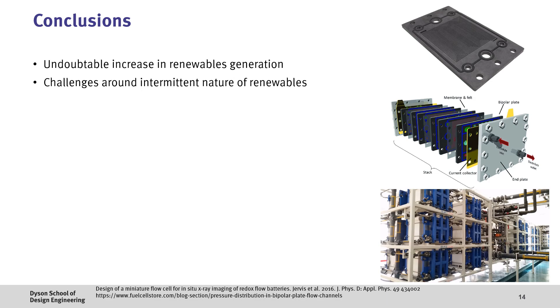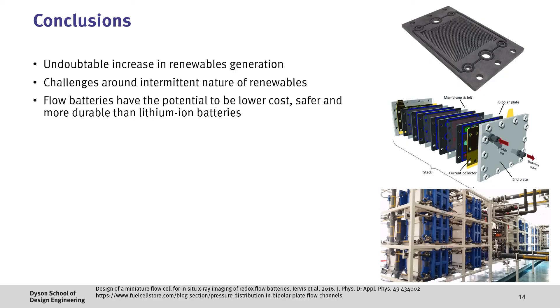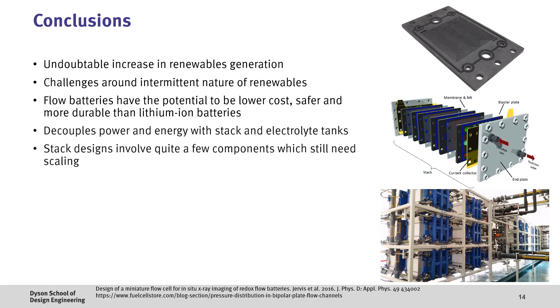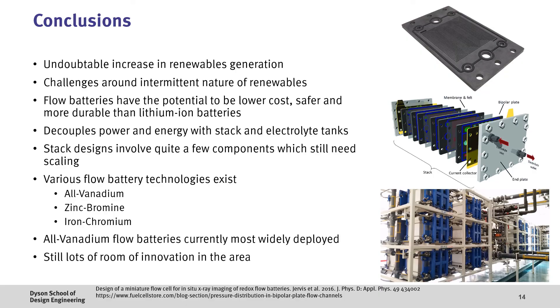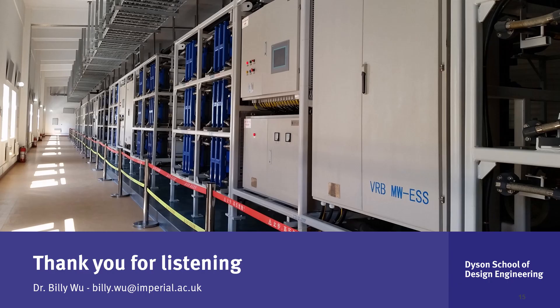To conclude, there's an undoubted increase in renewables generation which is great. However, deployment of these renewables will likely result in issues around power network stability. Flow batteries have the potential to be a low cost, safer and more durable option than lithium-ion batteries. Some of these advantages come from their ability to decouple power and energy, with the size of the stacks representing power and the size of the electrolyte tanks representing energy. However, there are quite a few components in the system making them more complex and still requiring scaling. The three main flow battery chemistries currently being commercialized include the all-vanadium, zinc-bromine and iron-chromium flow batteries. The all-vanadium system is currently the most widely adopted because of advantages in lifetime, however significant improvements are still required and there's still lots of room for innovation in emerging chemistries. I hope you found this video useful and thank you very much for listening.